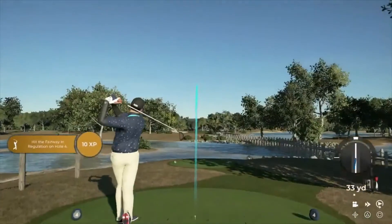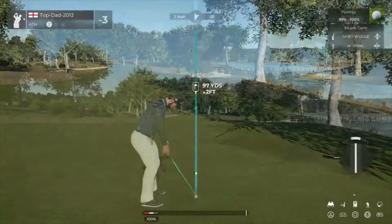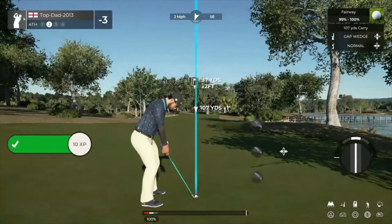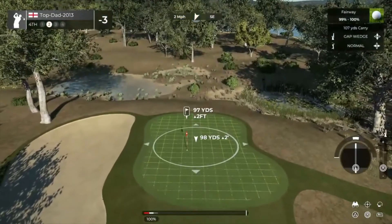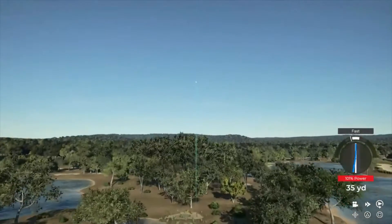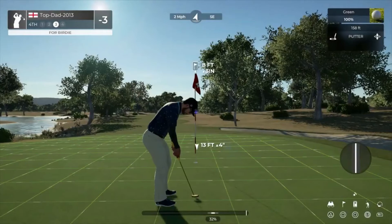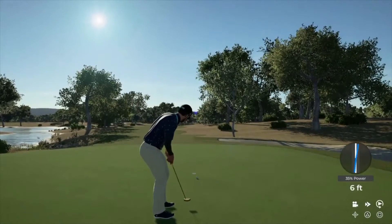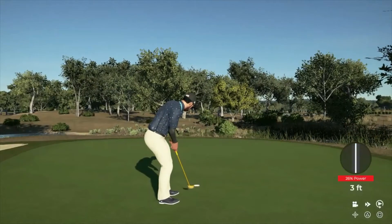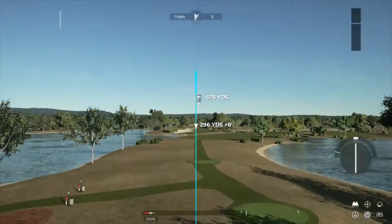Teeing it up on a par four for this one. This one's heading to the fairway, I think. Second shot here on the fourth. This one might be a little long. This could be a birdie on the scorecard. It went right by. Par putt. Let's head to the next. You currently sit at three under par.